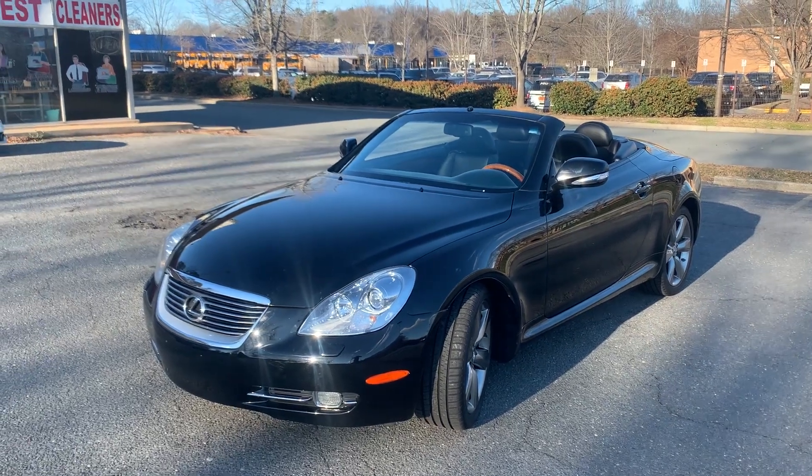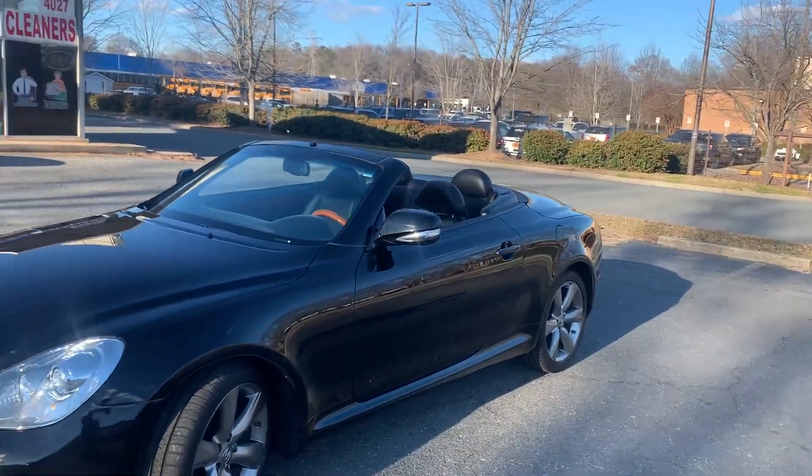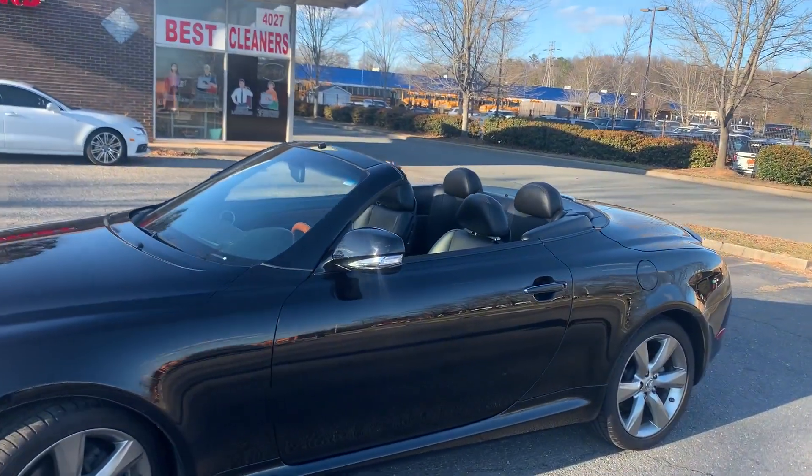Talk about a jewel — this is it. For all my car enthusiasts, this is definitely your vehicle.